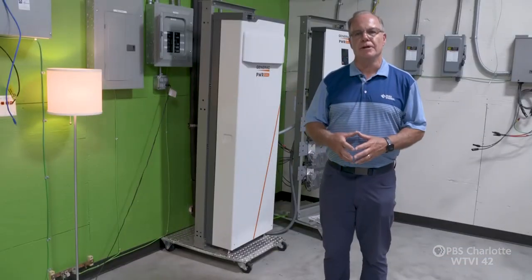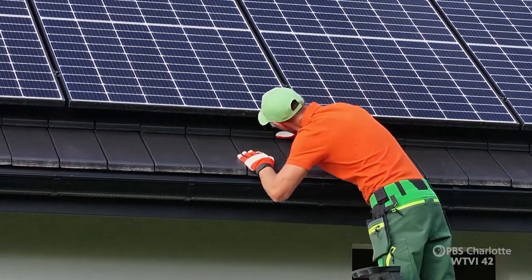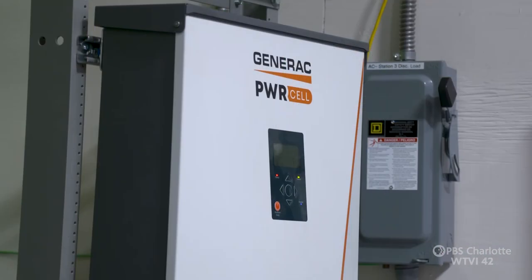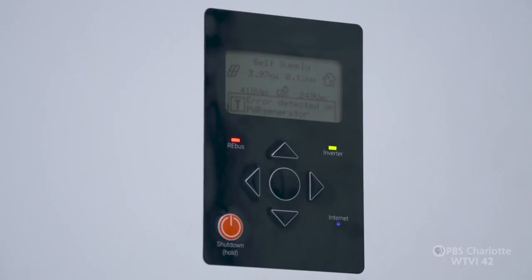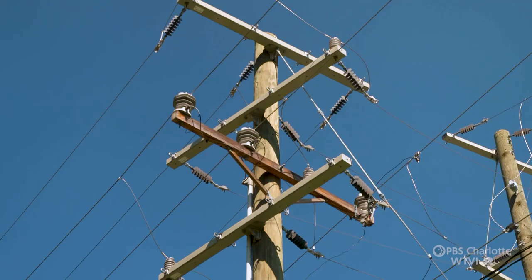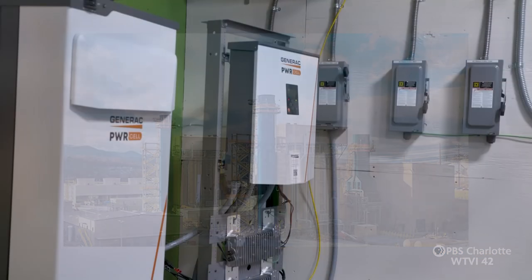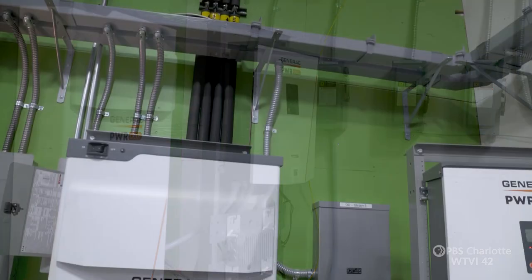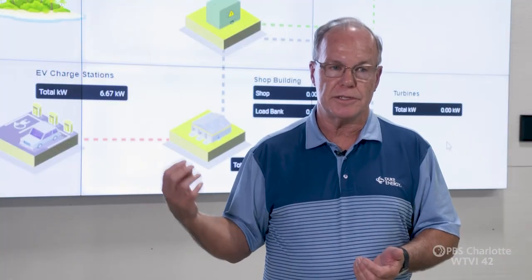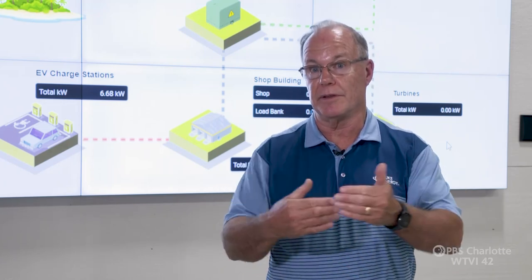What you see behind me is a Generac home energy storage system. As customers install more solar power on their roofs during the day, the battery gives them the opportunity to store that solar energy and then release it at night or use it for backup services in place of a generator. We have days during the summer where we have congestion on the grid and a peak situation, and instead of starting another fossil-fired power plant, we go out and ask customers to give us access to that battery, allow it to power their home for a period of time, and incentivize that customer through a payment to have access to that asset for the benefit of both the customer and us.